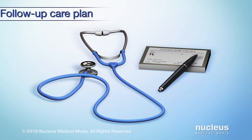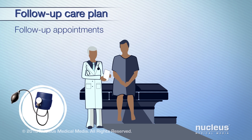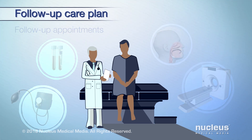After treatment, it's very important to have a follow-up care plan. This includes going to follow-up appointments. Your doctor will want to check for any signs of the cancer returning and check for health problems that may have resulted from treatment.